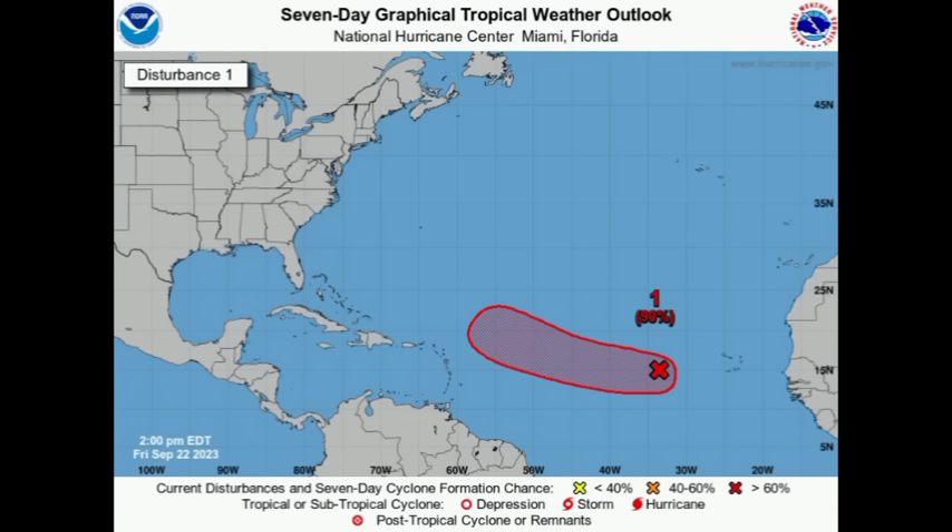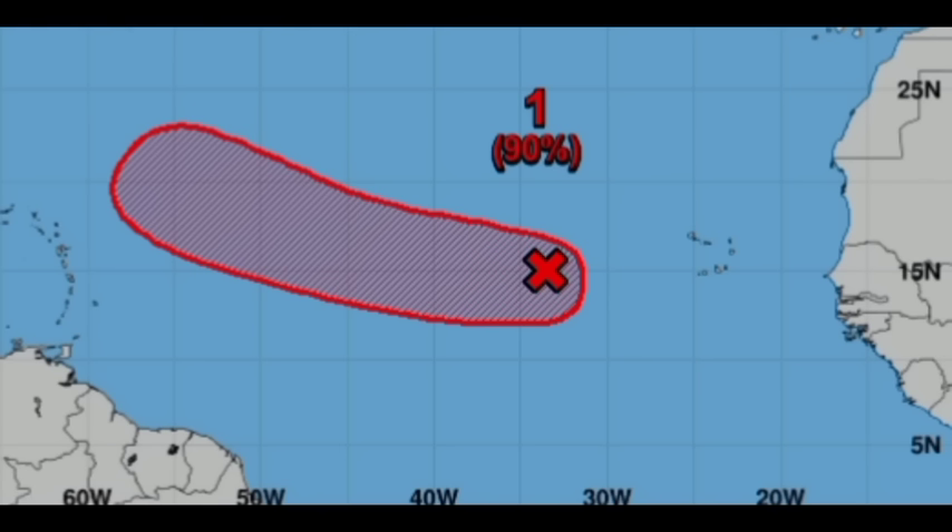Heading out into the main development region, Invest 90L has been given a high 90% chance of development. It is moving on a general westward track for the next couple of days and could eventually start moving to the west-northwest, then curve out. It is seemingly more and more likely that we will see it curve away from the Caribbean before it can get close enough to result in any significant impacts, due to weakening in the high pressure system.